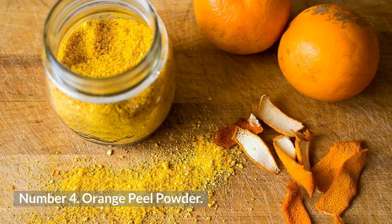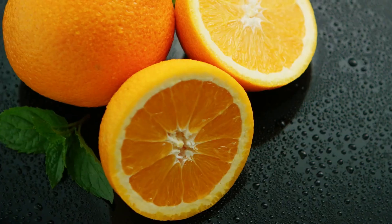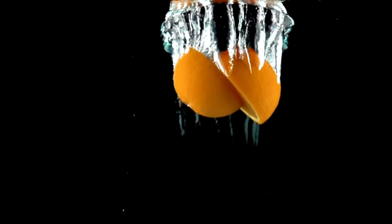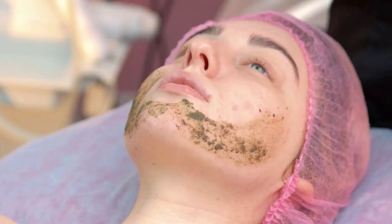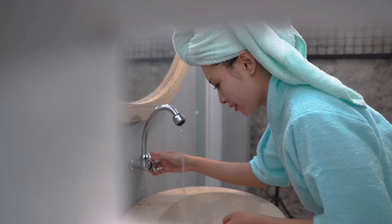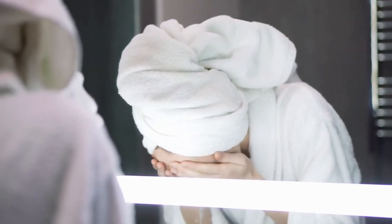4. Orange Peel Powder. Orange is a vital source of vitamin C. Consuming it has really amazing health and skin benefits. The citric acid helps to lighten the marks and brighten the skin. Mix equal quantities of orange peel powder and honey to be applied on the affected areas for the best results. Keep it for 15 to 20 minutes, wash with lukewarm water, and repeat this method on alternate days.